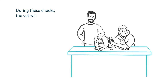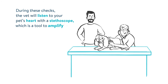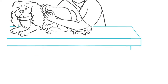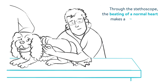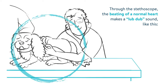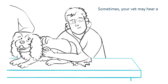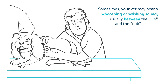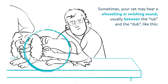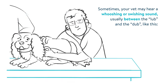During these checks, the vet will listen to your pet's heart with a stethoscope, which is a tool to amplify the heart's sounds. Through the stethoscope, the beating of a normal heart makes a lub-dub sound. Sometimes your vet may hear a whooshing or swishing sound, usually between the lub and the dub. This sound is called a heart murmur.